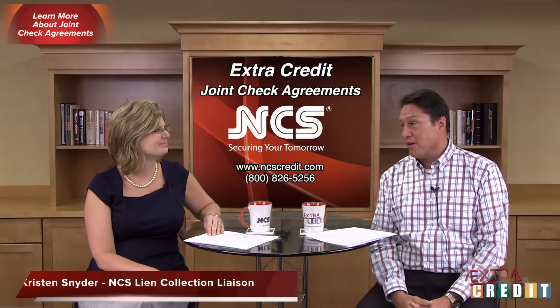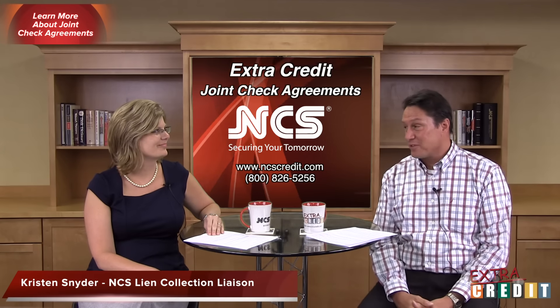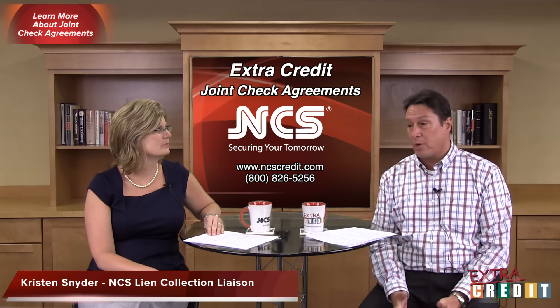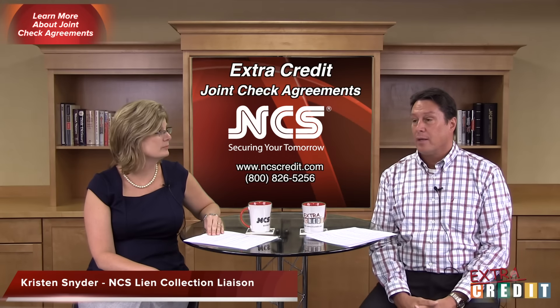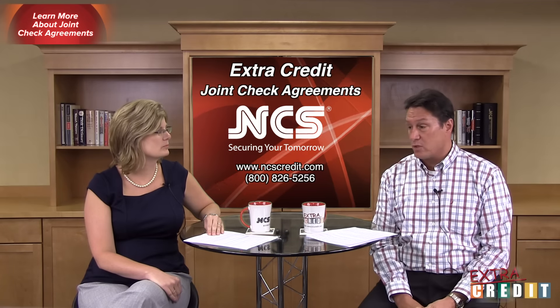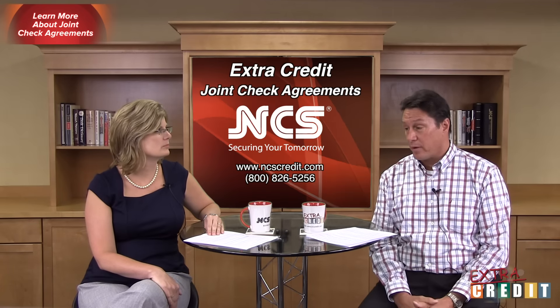Kristen Snyder has been nice enough to come and help us out. Welcome, Kristen. Joint check agreements are pretty popular in the construction industry. Lots of people use them to mitigate risk, maybe in situations where they're not quite comfortable with their customer.